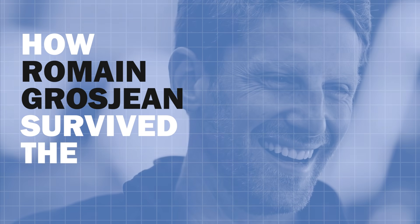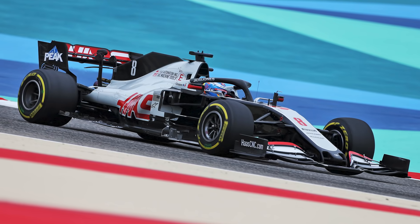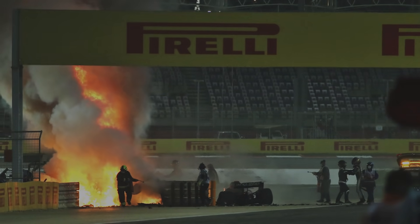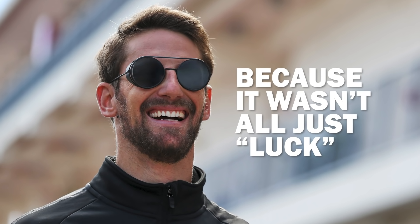On Sunday the 29th of November 2020 at the Bahrain Grand Prix, something happened that shocked the entirety of the motorsport world to its core. After exiting turn three, Romain Grosjean was clipped by Daniil Kvyat's front left tire, through no fault of Daniil's, which then sent Romain into the barrier, tearing the car in two and engulfing him in flames. To then see the Haas driver exit the flames after a good 20 seconds out of vision was quite frankly a miracle. This video is a chance to dive into what exactly saved Romain Grosjean's life, because it wasn't all just luck.